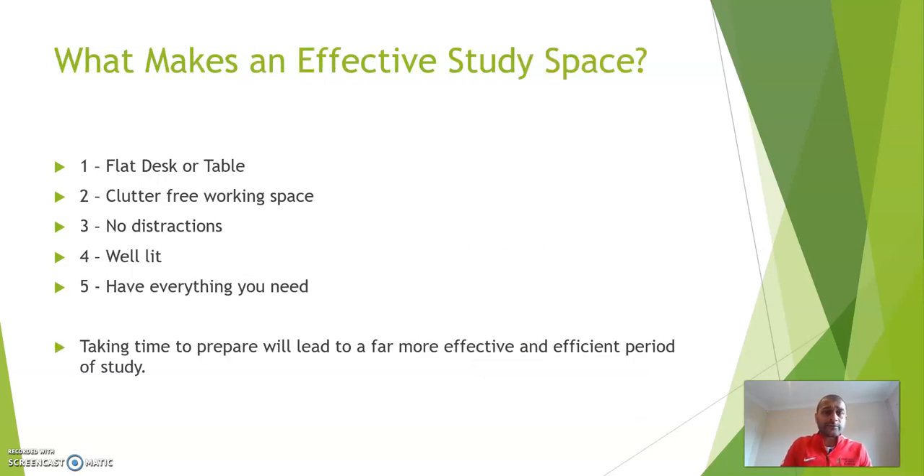So what makes an effective study space? The five things we've discussed are: 1. To have a flat desk or table. 2. A clutter-free, tidy working space. 3. No distractions. 4. Well lit. 5. Have everything you need ready. Taking time to prepare will lead to a far more effective and efficient period of study.